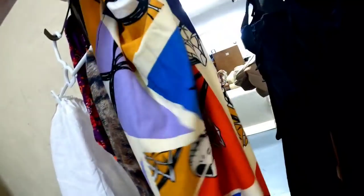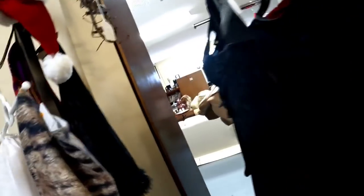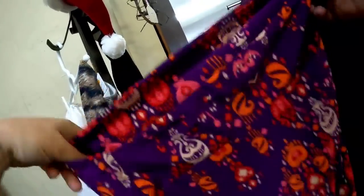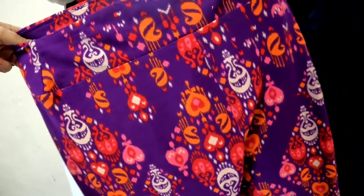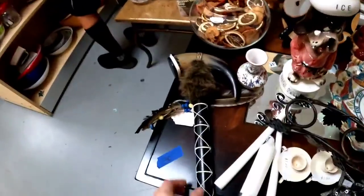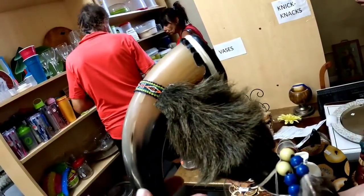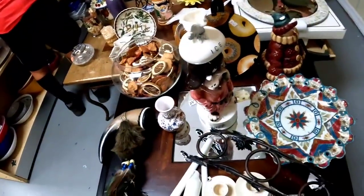And look at these — these are LuLaRoe, but they are Nightmare Before Christmas. Do not pass up every single LuLaRoe you see. If it is an interesting pattern, pick it up. Here is another one — I'm not sure if it really is the Cheshire Cat, but it really reminds me of the Cheshire Cat from Alice in Wonderland. Both of those were $2 a pair. The Nightmare Before Christmas would sell for $30 to $40, possibly a little more, and the other pair should sell for at least $20.